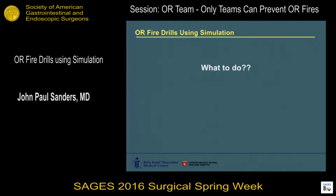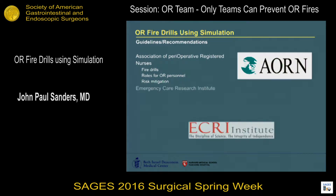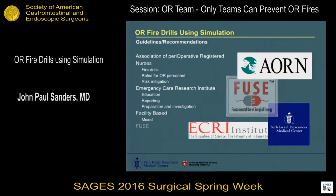But what do we do about it? There are a lot of guidelines and recommendations. AORN recommends fire drills; they dictate roles for each person in the OR and provide guidelines for risk mitigation with use of electrosurgical energy. The Emergency Care Research Institute is a non-profit organization that focuses on education, reporting and surveillance of incidents, preparation and prevention, as well as investigation of occurrences. Facilities of course have their own tailored recommendations, and I think we can all agree that better understanding equals better safety for our patients.